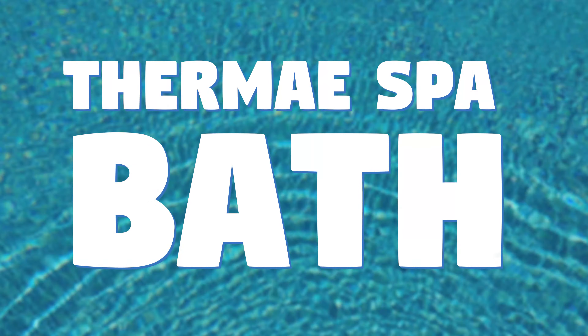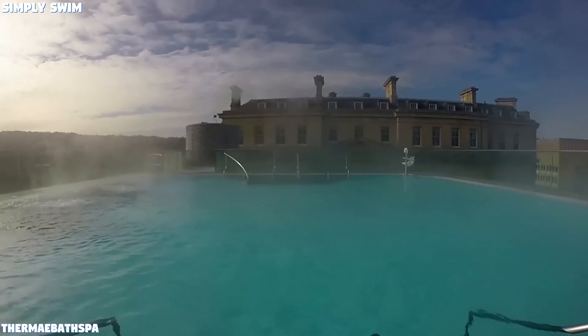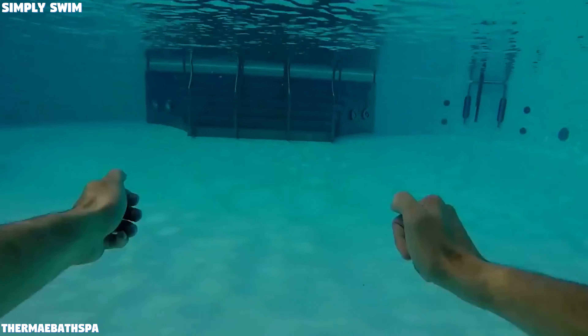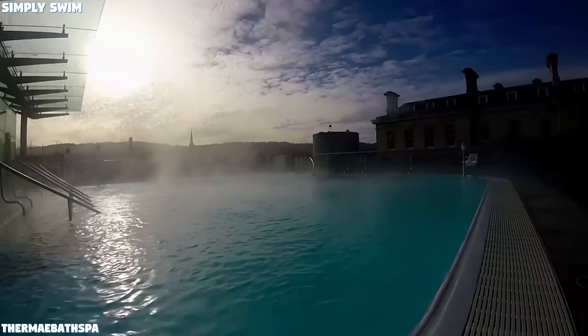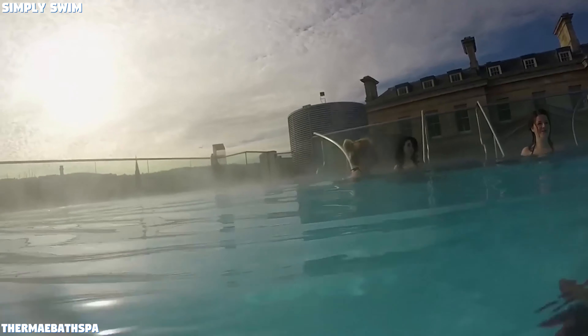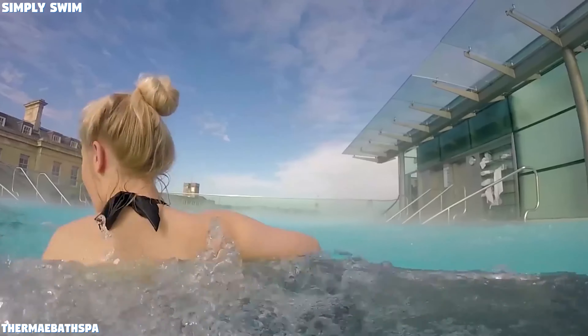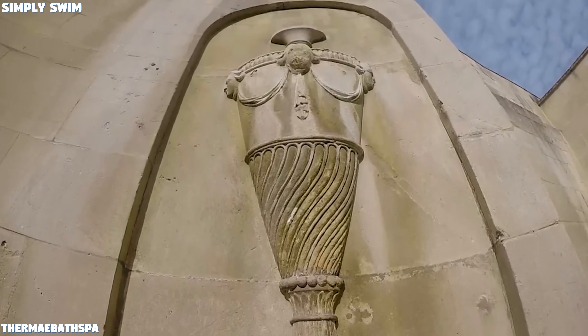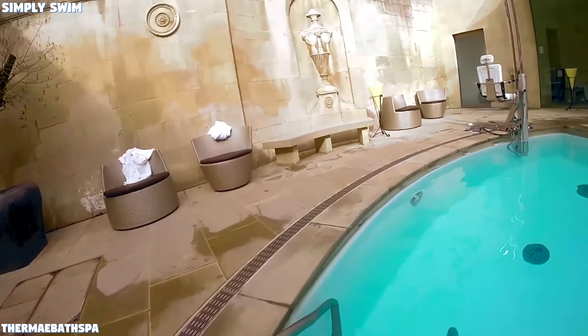Number 8: Femay Spa, Bath. The Femay Spa includes a rooftop outdoor pool which dates back well over 2,000 years ago. Don't worry, they have changed the water! From the pool you also get a breathtaking skyline view of Bath, and it's even heated all year round so you can spend your winters there if you're into that sort of thing.